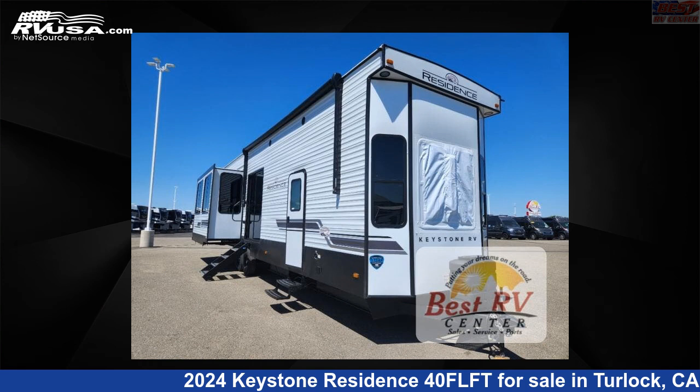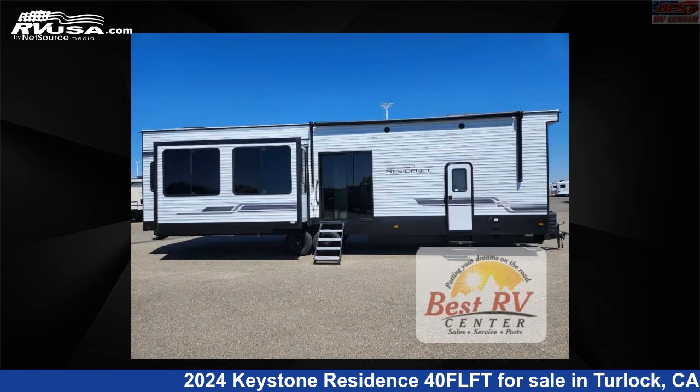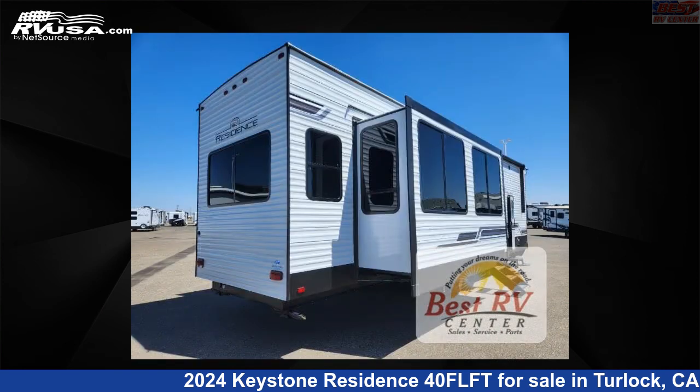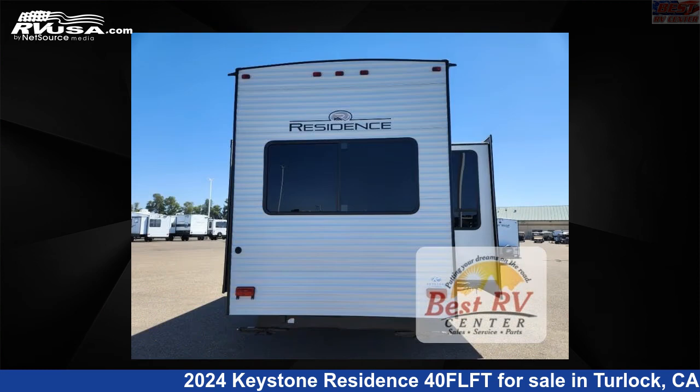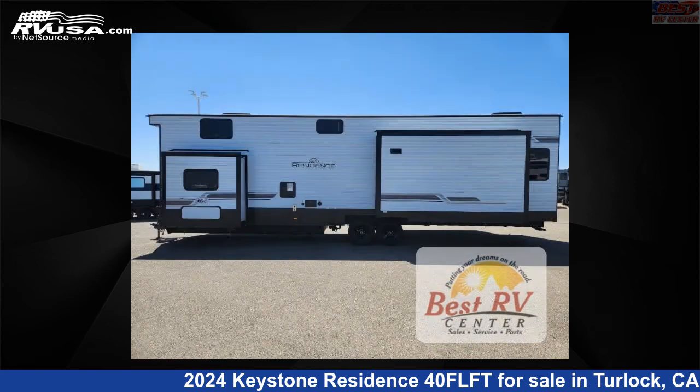This 2024 Keystone Residence 40FLFT is a destination trailer RV. It is located in Turlock, California, 95382 and is offered for sale by Best RV Center. Click the link in the video description to visit RVUSA.com and see more photos as well as the current price.